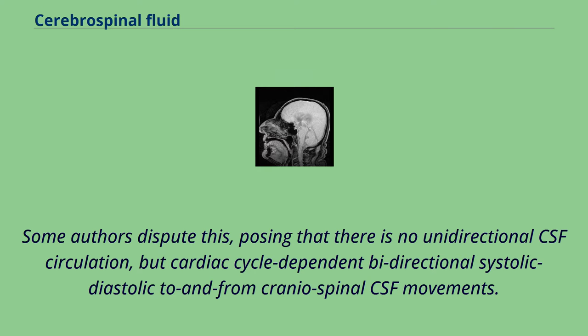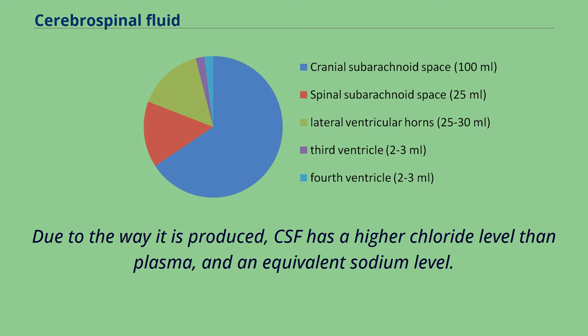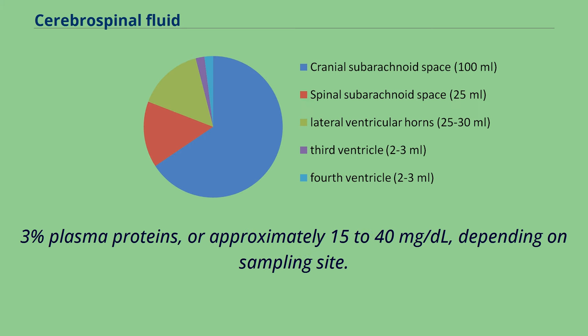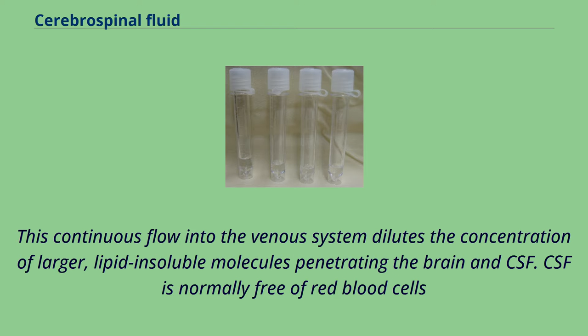CSF is derived from blood plasma and is largely similar to it, except that CSF is nearly protein-free compared with plasma and has some different electrolyte levels. Due to the way it is produced, CSF has a higher chloride level than plasma and an equivalent sodium level. CSF contains approximately 0.3% plasma proteins, or approximately 15–40 mg/dL, depending on sampling site. Globular proteins and albumin are in lower concentration in ventricular CSF compared to lumbar or cisternal fluid. This continuous flow into the venous system dilutes the concentration of larger, lipid-insoluble molecules penetrating the brain and CSF. CSF is normally free of red blood cells, and at most contains fewer than 5 white blood cells per cubic millimeter.